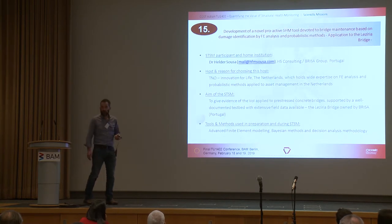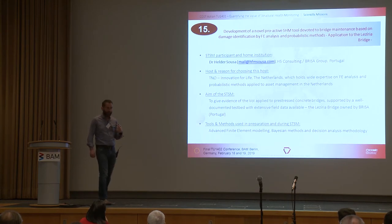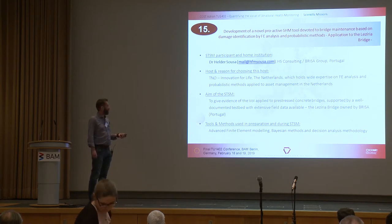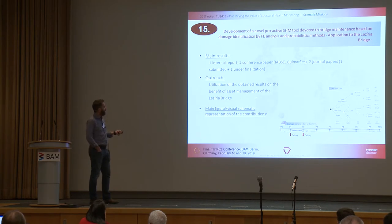STSM fifteen was the first of Helder's STSMs: development of a novel proactive SHM tool devoted to bridge maintenance based on damage identification by FE analysis and probabilistic methods, applied to the Ledzeria bridge. This was a very valuable link between Helder and TNO, looking at applying value of information to pre-stressed concrete bridges supported by a testbed with extensive field data. A huge benefit was the significant amount of data already available for use in the context of this bridge.